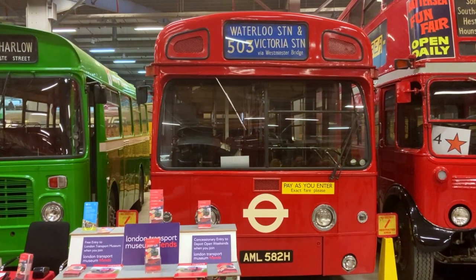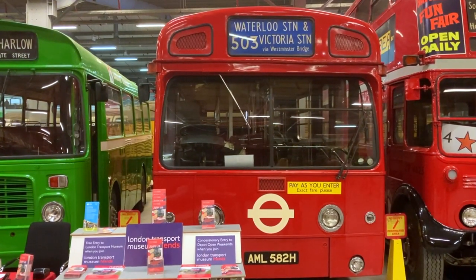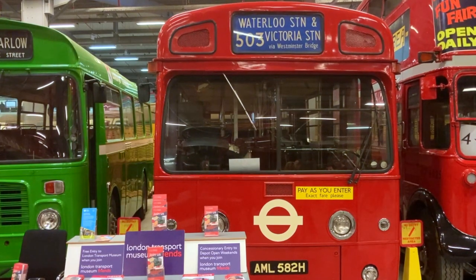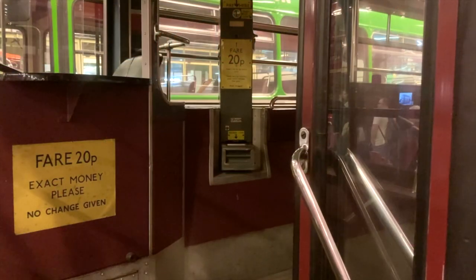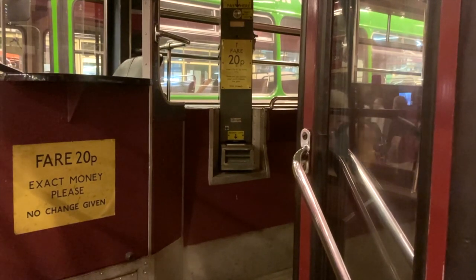Between 1969 and 1981, this single-decker, the AEC Merlin, had a very specific role. It was a Red Arrow Express, designed to speed passengers between London's mainline railway terminals — Waterloo and Victoria in this case. In line with its swift nature, passengers had to pay the fare as soon as they boarded, with no change being given.